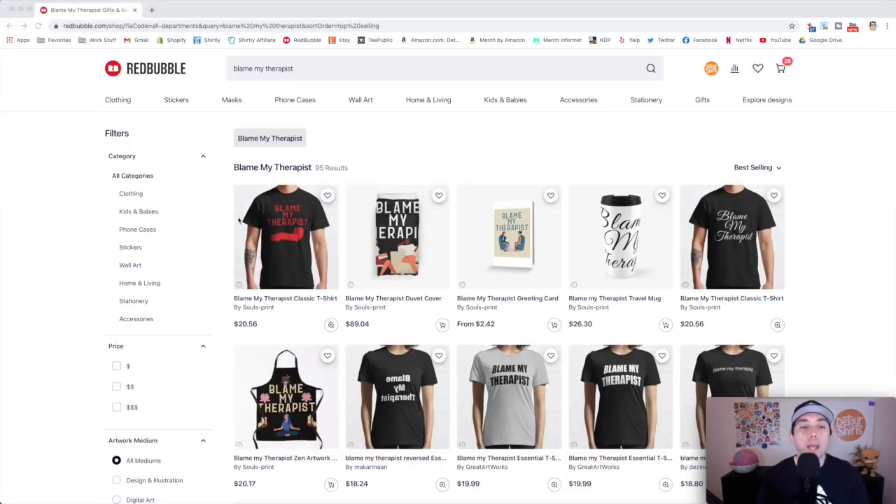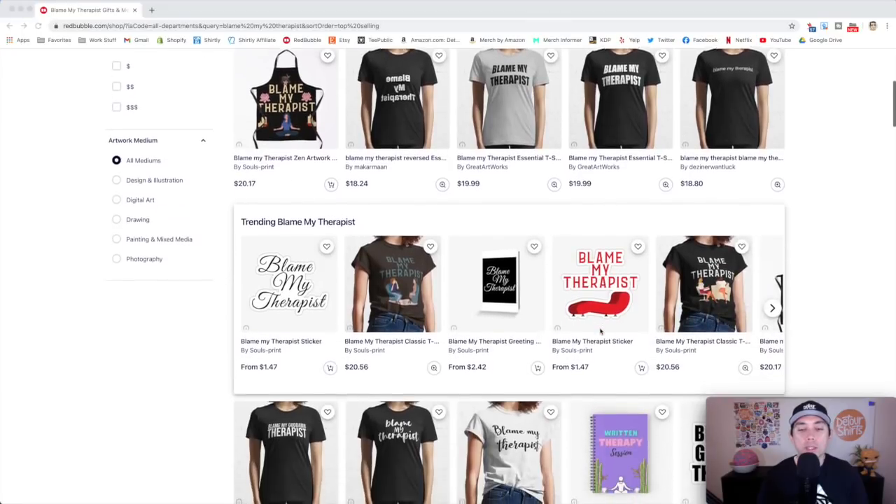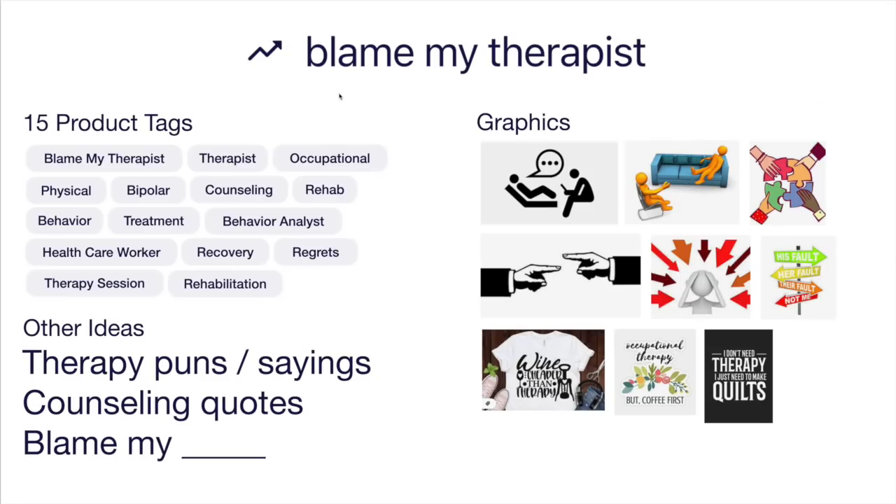Trend number eight: blame my therapist — only 95 results. Looking at the best selling products on Redbubble, the couch design is a good one, but a lot of them are just text. If you can think of a graphic to go with the text, I think you'll do really well. The idea board was a tough one for 15 product tags. Think of different therapy puns and sayings, different counseling quotes, or maybe 'blame it on my blank' instead of therapist — gardener, doctor, or whatever.